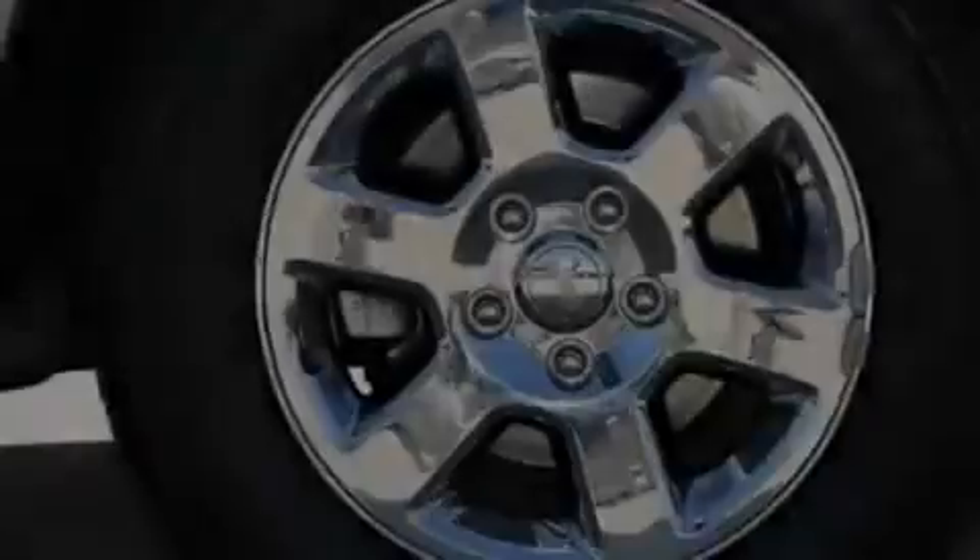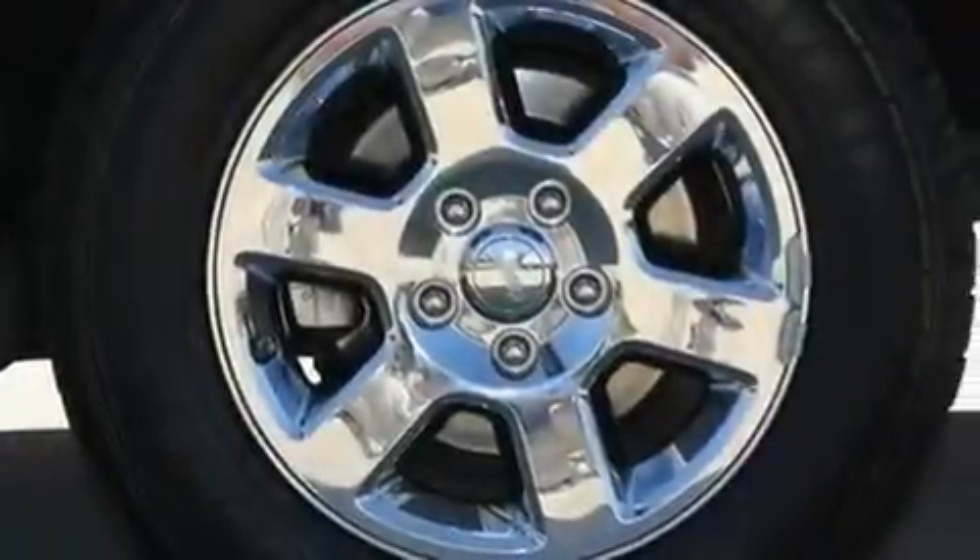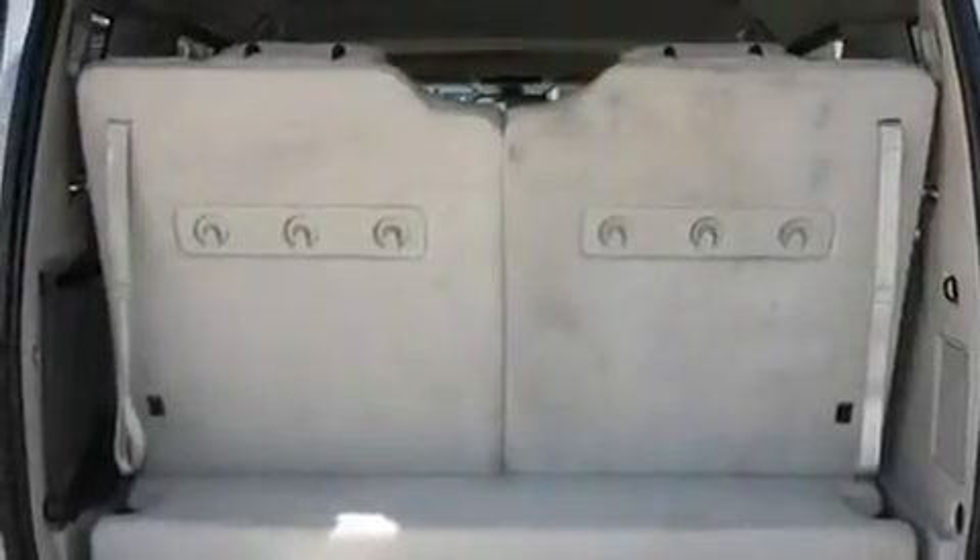Power-adjustable gas and brake pedals enable you to change their height and distance to fit your body, rather than you fitting to their positions.